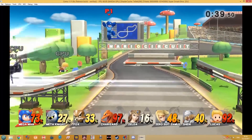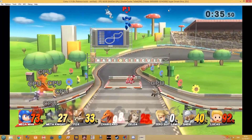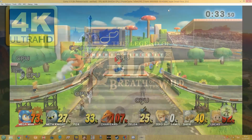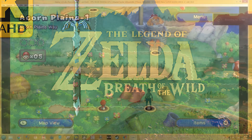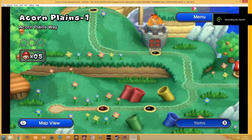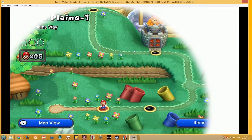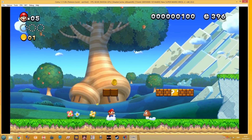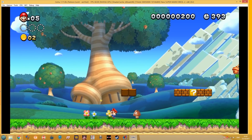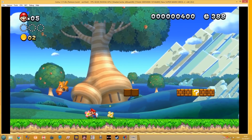Number two: CEMU. Most popular Wii U titles are playable, often with enhanced graphics that exceed the original, like Zelda Breath of the Wild. The next 12 months look promising with a push on making more games playable at full speed and enhancing features like network play.